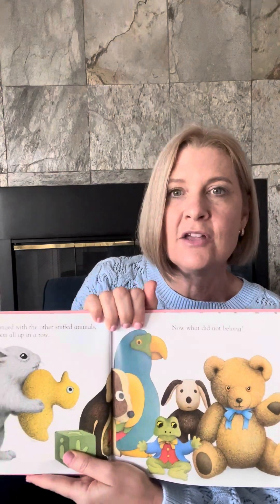That belongs with all his other stuffed animals. So he lined them all up: his duck, his bird, his dog, his stuffed teddy bear — all these stuffed animals all together. But there's one thing that doesn't belong. What doesn't go with stuffed animals? The block, right? The block should go someplace else.